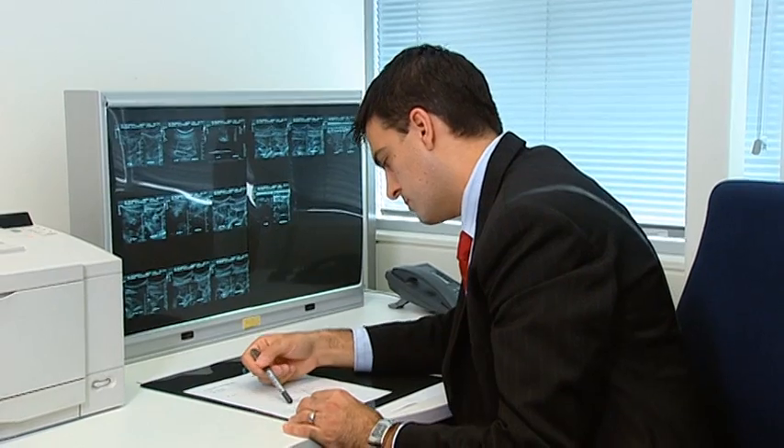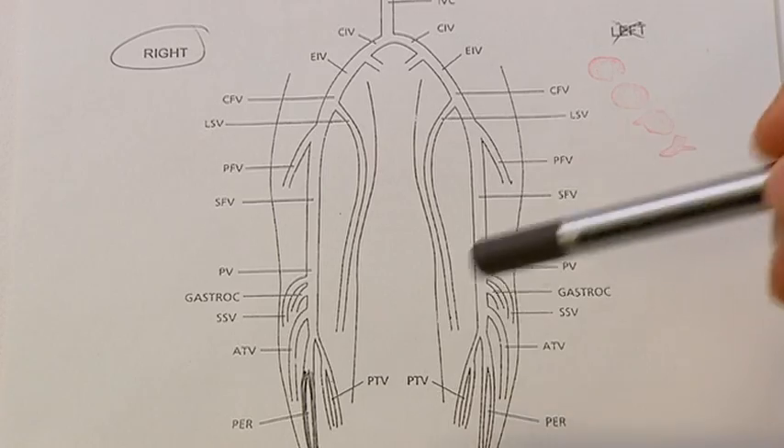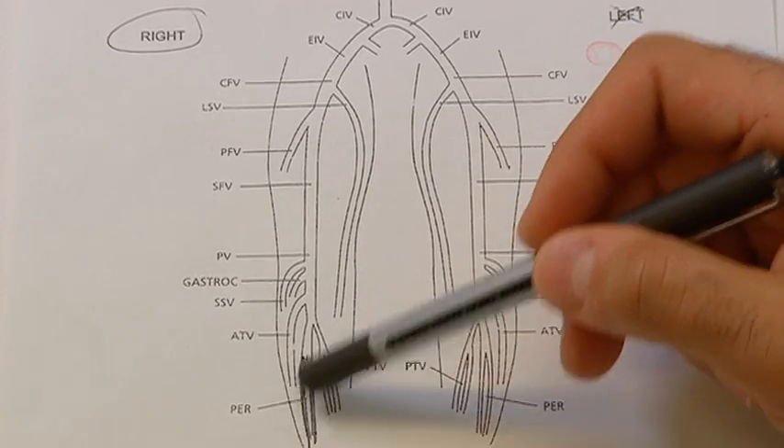A DVT is when blood clots within a vein. The other name for a DVT is a deep vein thrombosis. A DVT usually, in terms of where it forms, will form within the deep veins of the leg and can happen after surgery, after trauma, and with other specific medical conditions.